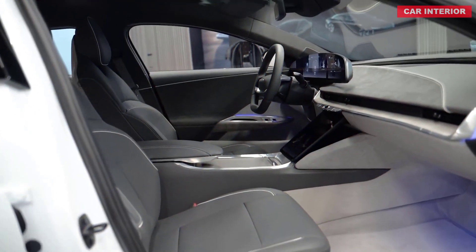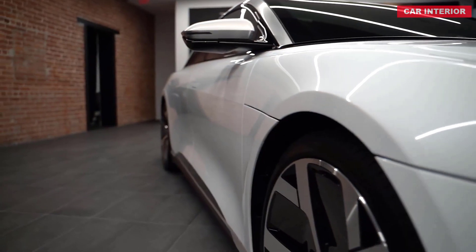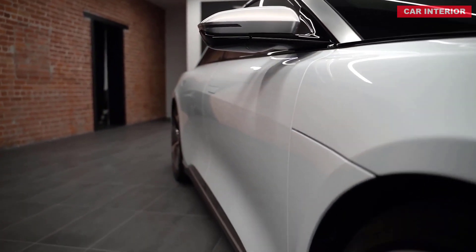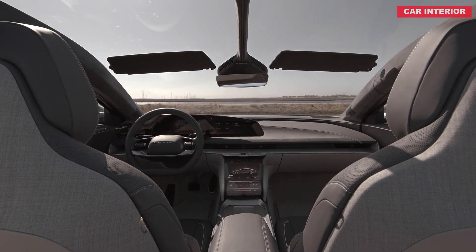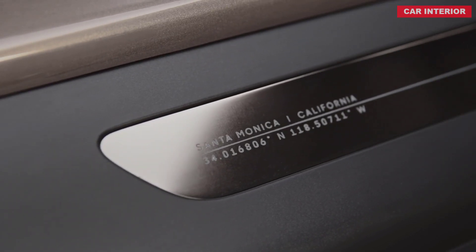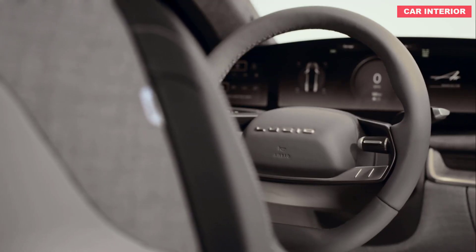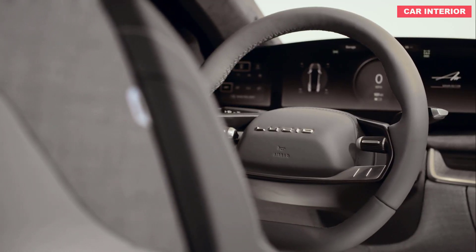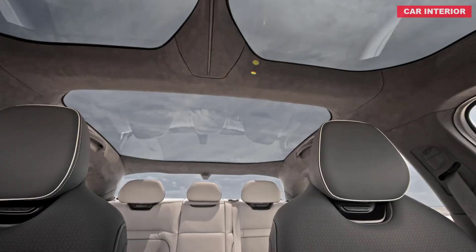Lucid Air sounds more like an 80s cover band than a luxury sedan, but the Tesla Model S sounded like an obscure electrical invention from the 19th century when it debuted, so only time will tell how far the 2021 Air ascends. While Tesla has established itself as the preeminent EV automaker, Lucid Motors is currently best known for supplying batteries to Formula E race cars. The upstart company now looks to challenge luxury alternatives such as the Model S and Porsche Taycan with its all-new 2021 Air sedan.